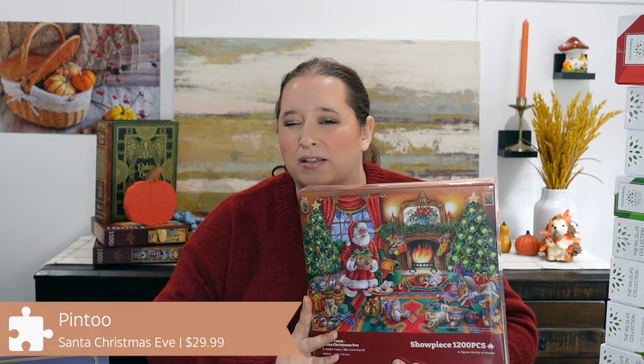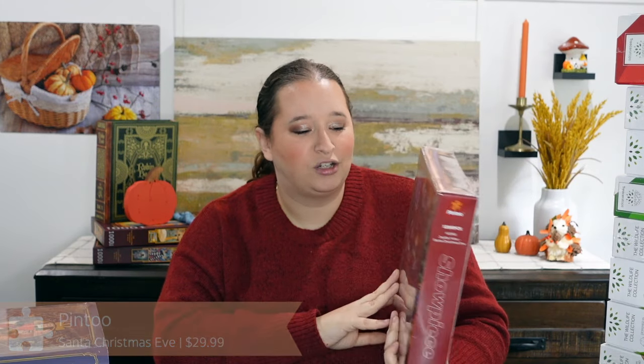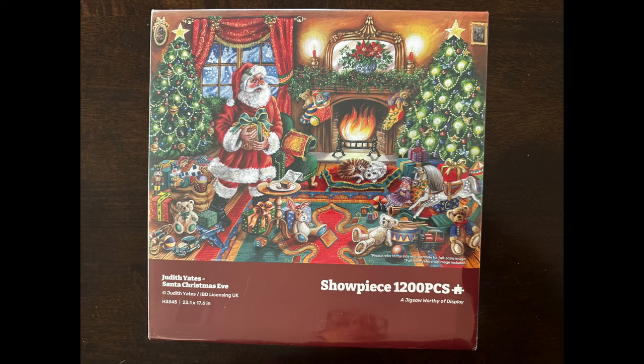This next one I'm very excited about — I ordered it quite a while ago as a pre-order. It's one of Pintu's newer releases for the holidays, and I'm not working with them for this, I just bought it on my own because I was excited about it. I think I had like a 20% off coupon. This one is called Santa Christmas Eve. What I think is very cool about this one is that they changed the box — so the box is now a traditional puzzle box rather than the shoebox-style lift-up they used to do, which had a removable cover. Much easier to store and I'm very excited about that improvement.